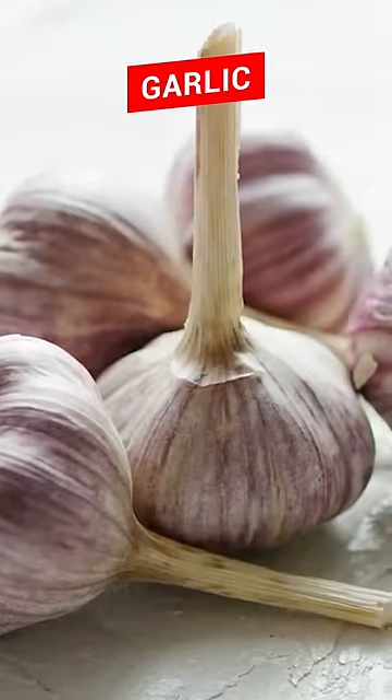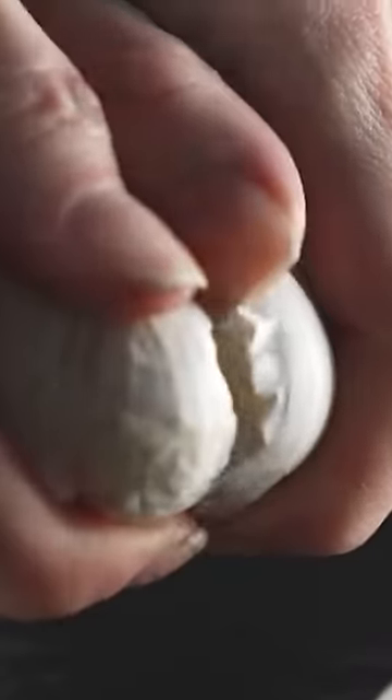Number 2 comes to garlic, which is one of the best cardiac tonics. It increases blood circulation and balances the cholesterol levels.